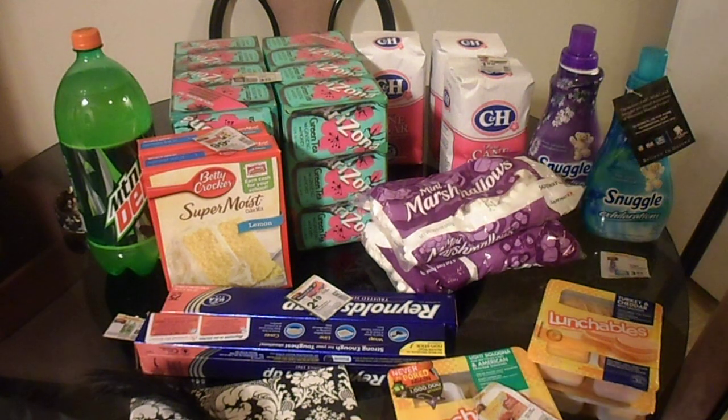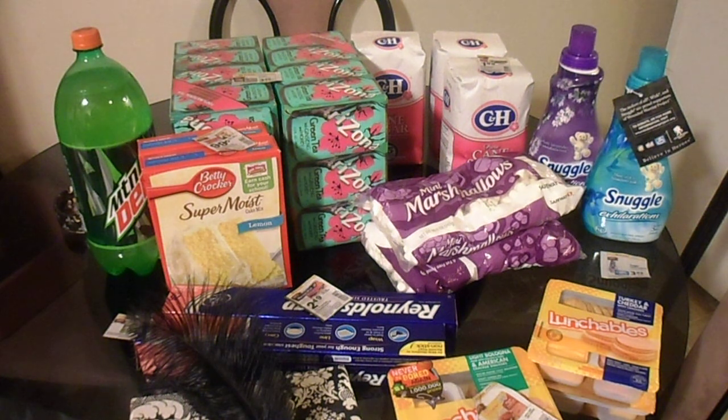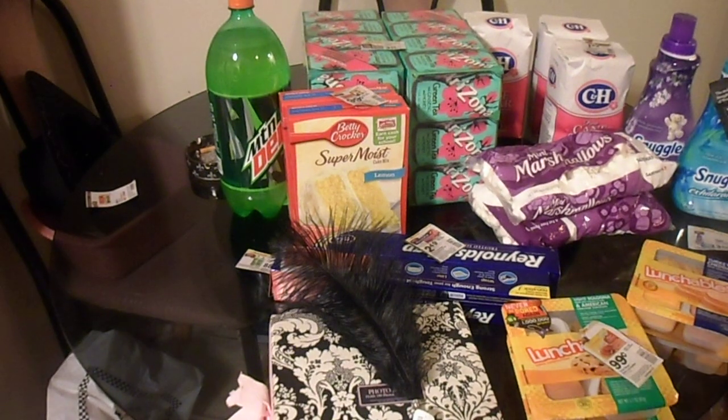I hit up Safeway instead of the usual CVS, Walgreens, and places like that where you normally get free stuff. But whatever, it's my first shot, so as you can see right here...